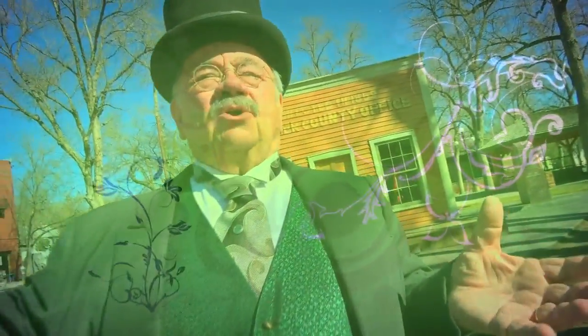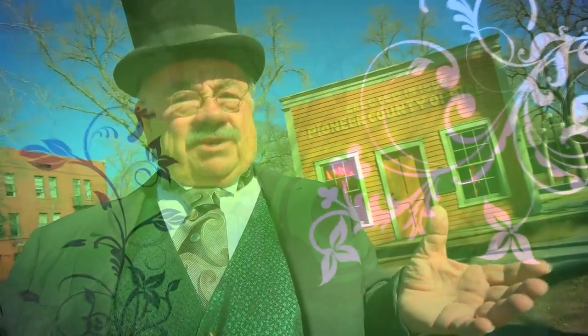Hi there, I'm Dave Van Ness and today we're gonna take you on a tour of Old Colorado City area and show you why you should come and visit. Welcome to Old Colorado City where history comes to life.